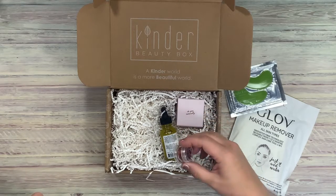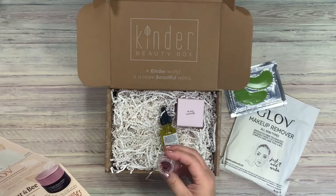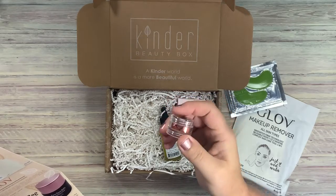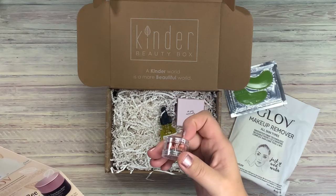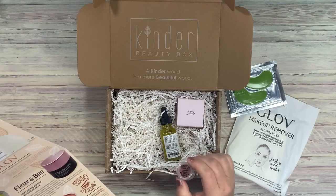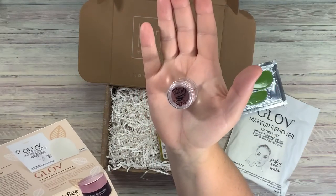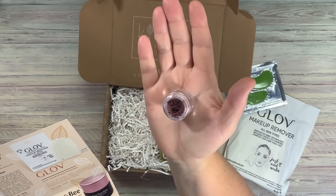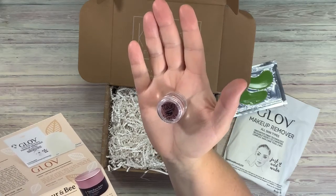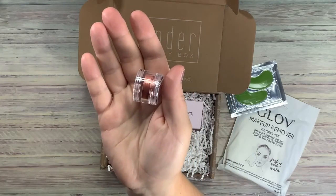Then we have this little guy — Medusa's Makeup, and it's called Pennywise. I love Pennywise; I've always liked the movie It. It's easy to shine with one of Medusa's Ultra Shimmering Loose Pigment Shadow Powders that can be used for eyes, lips, and face. I like the color — it's a pretty color.